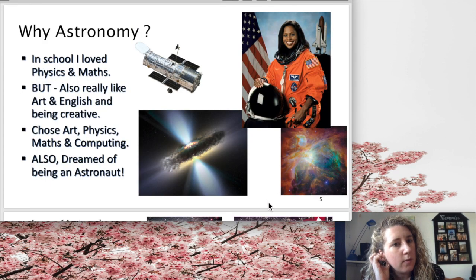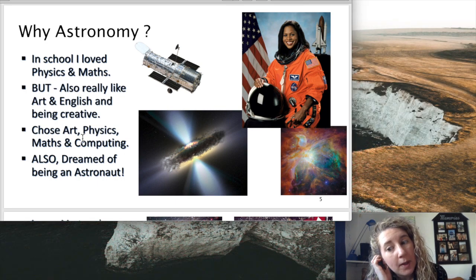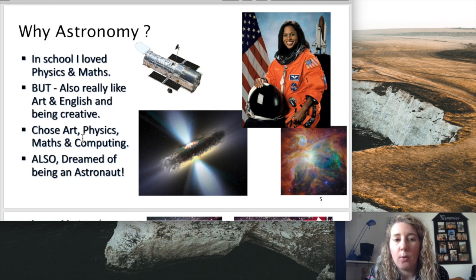Why did I want to take up astronomy? In school I really loved physics and maths, but I also felt myself to be quite creative, so I really liked art and English too. At A-levels I compromised by doing physics, maths and computing, but also choosing art to keep the creative side going. I also aspired to be an astronaut around age 14, but I thought that because I have asthma and bad eyesight — I normally wear glasses — I probably wouldn't be chosen for the astronaut programme. So I thought I could be an astrophysicist and explore space from the ground using telescopes, and very cool pictures from the Hubble Space Telescope were coming out at that time.